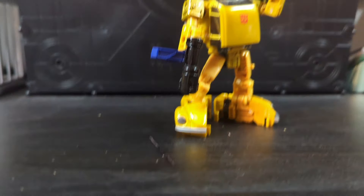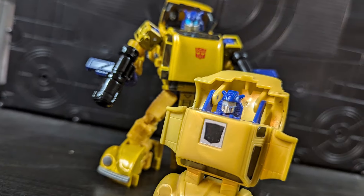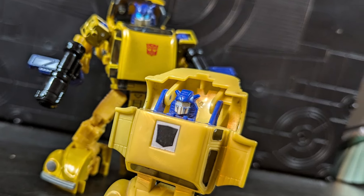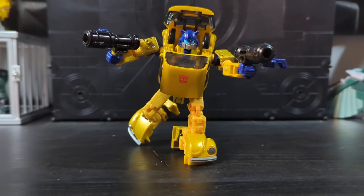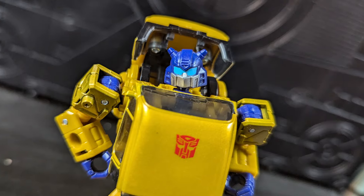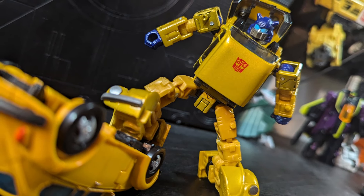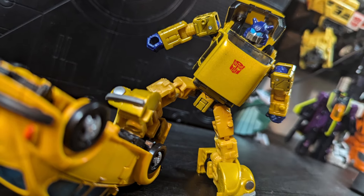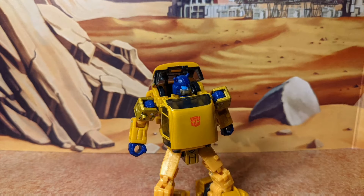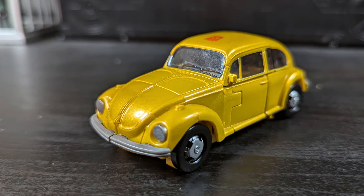Goldbug is just fantastic in my eyes. The nostalgia I have for the original definitely plays a factor here, but it's more than that. The Legacy toy is a fantastic design and looks incredible in Goldbug's colors — that blue just pops with the gold. And I will die on the hill that this design fits Goldbug better than Bumblebee. Despite the parts forming, he's a really fun figure to transform and looks fantastic in vehicle mode, all blinged up.